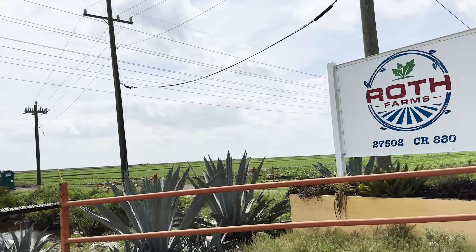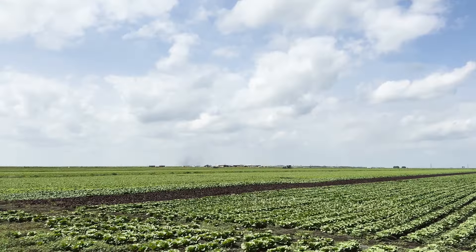My name is Ryan Roth. I'm the vice president of Roth Farms. The majority of our time, effort, and energy is in leafy vegetables — lettuce, romaine, cilantro, which is what we're standing in now, green leaf, red leaf, and celery.